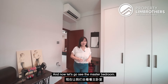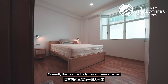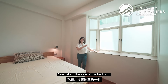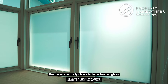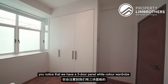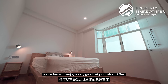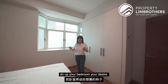Currently the master bedroom has a queen size bed along with two side tables, but should you wish to have a king size bed, this room will definitely be able to accommodate that. Along this side of the bedroom, windows allow for natural light to come in, but for more privacy, the owners chose to have frosted glass on the lower level of the window panels. There is also a three-door panel white wardrobe already built in for your clothing needs. You'll notice there is no other heavy built-in cabinetry, so you can do up your bedroom to your desire. Both the common and master bedrooms enjoy a ceiling height of about 2.9 metres.